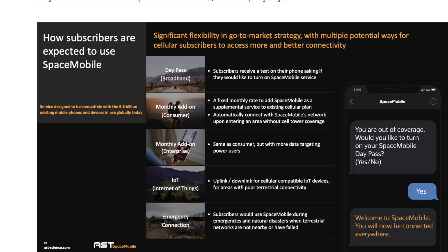So there's a day pass, a monthly add-on, what looks like a monthly add-on enterprise tier, an IoT option, and then an emergency connection. I'm guessing the emergency connection might be included with AT&T and Verizon service at some point whenever that goes live. That'll probably be included in most plans — maybe the premium plans, just maybe not the entry-level one.